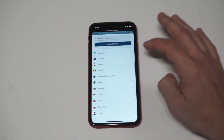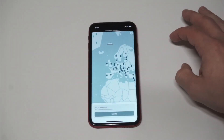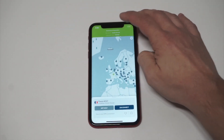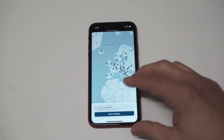You can also pull up alphabetically any different country you might want to connect to. Let's go down and try France, for example — do a quick connect to France. You can see right there a very fast VPN connection, three to five seconds, and you're basically good to go.